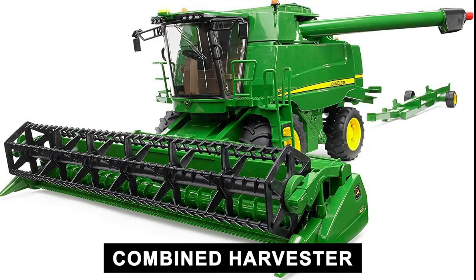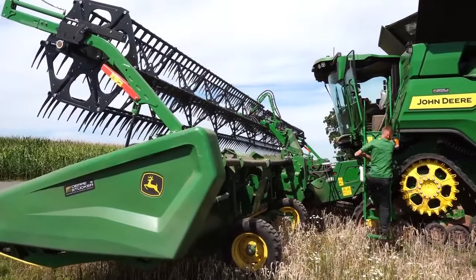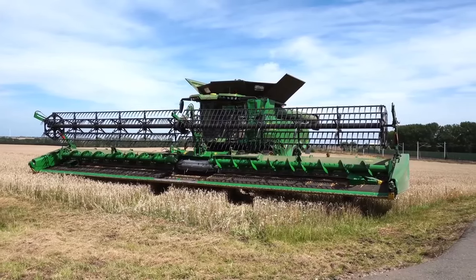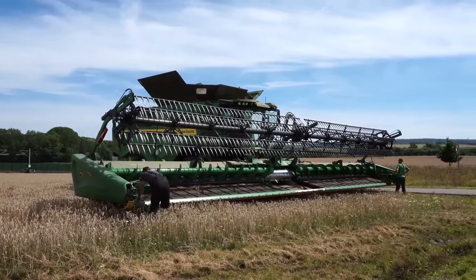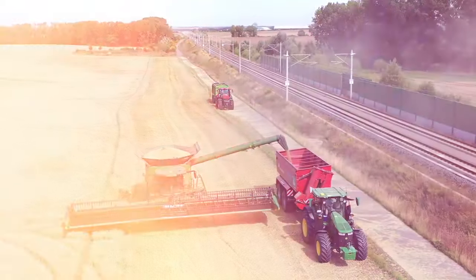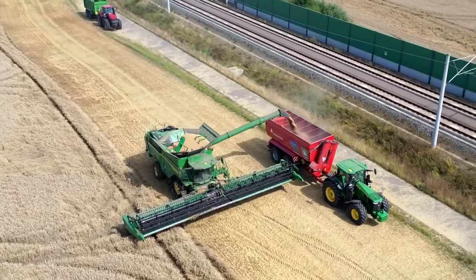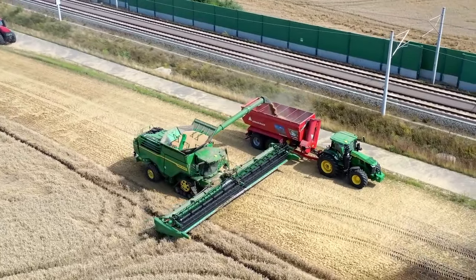Our first contender is not just a machine, it's a mobile phenomenon — the combine harvester. Towering over crops, it is the ultimate symbol of efficiency. Picture this: a juggernaut capable of reaping, threshing, and winnowing in one fell swoop. Its presence in the field is not mere functionality, it's a spectacle — a ballet of blades and belts that transforms a sea of grain into neatly packaged potential.